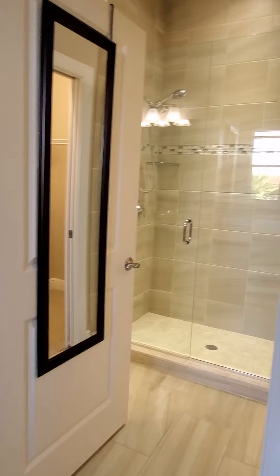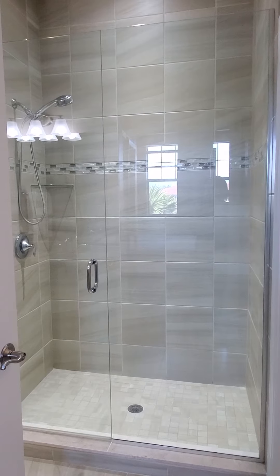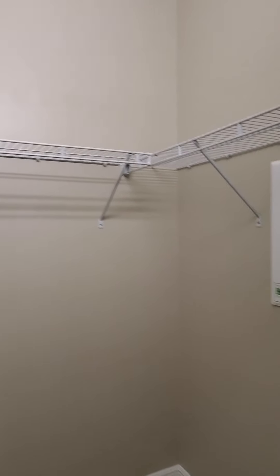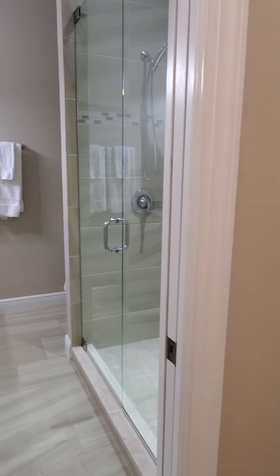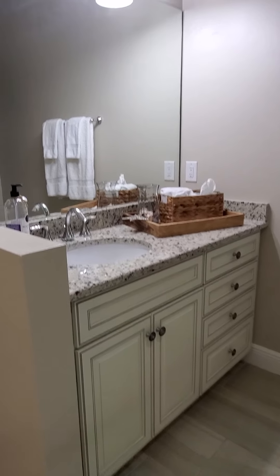This is our master bath. There is no tub in the master bath, just the shower, but it goes all the way to the ceiling with the tile again — incredible details. This is the walk-in master closet with a pocket door, which makes such a difference. And there is just one sink in the master bath.